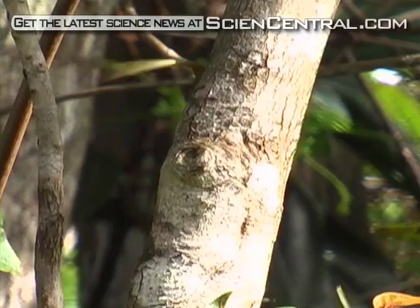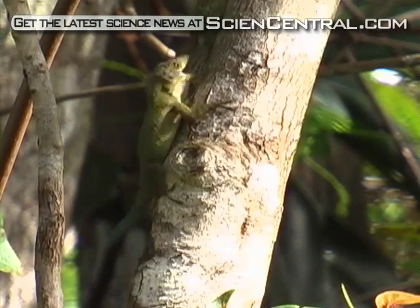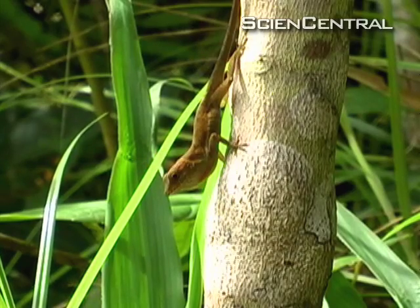They'll exchange displays with the robot — every time the robot displays, the actual lizard will respond in kind. The experiment shows that lizards try very hard to avoid a physical confrontation by using the exhausting push-up to warn a rival off. Animals in general try to avoid getting into physical fights.